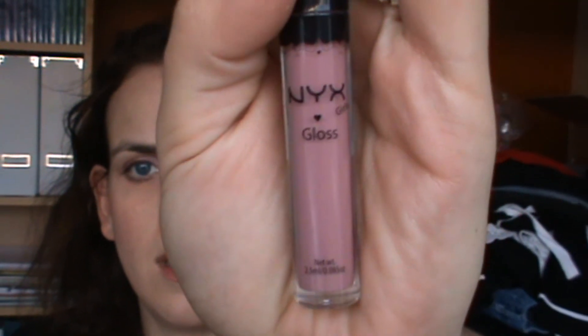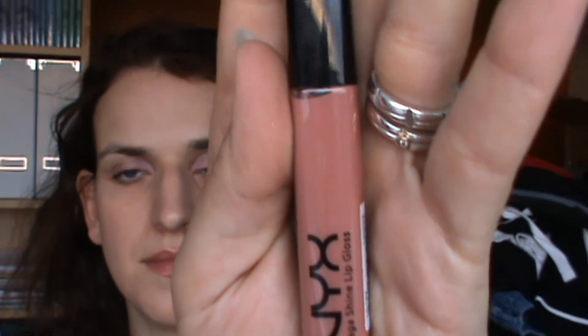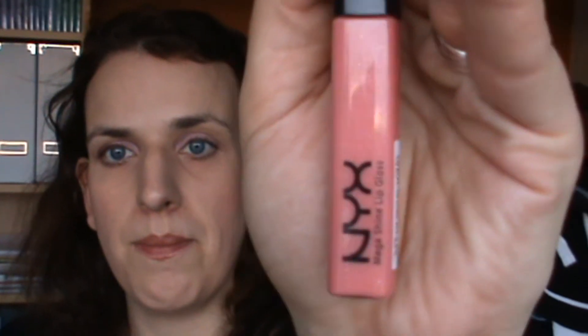I then decided to get some lip glosses. I had been reading on Makeup Alley about people's favorite NYX lip glosses and lipsticks, and also surfing YouTube to see what people like. I got Real Nude and then I have the Megashine lip glosses in Smoky Eye, Natural, Perfect, and French Kiss.